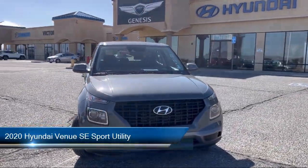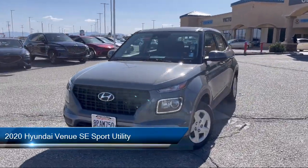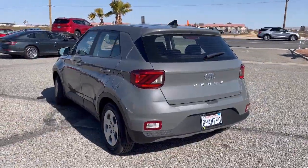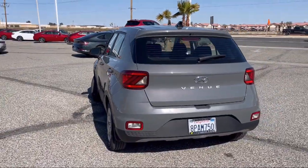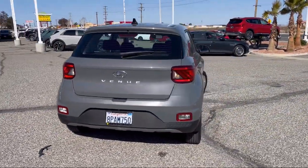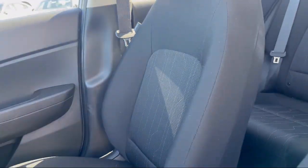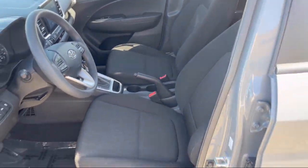It comes equipped with Auto High Beam Headlamp Control, AM-FM HD Radio Audio System, Keyless Entry, Apple CarPlay and Android Auto, Rear Spoiler, Steering Wheel Controls, Electronic Stability Control, Speed Sensing Steering, Outside Temperature Display, Tire Pressure Monitoring System, and has less than 15,000 miles on the odometer.